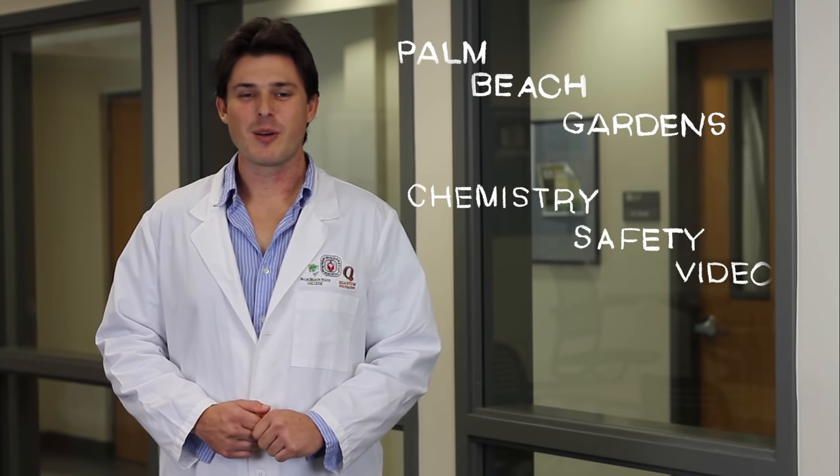How's it going? My name is Shonski Kandy and I'm going over your safety rules at Palm Beach State Chemistry Lab.